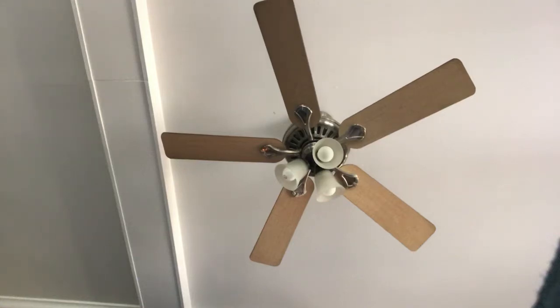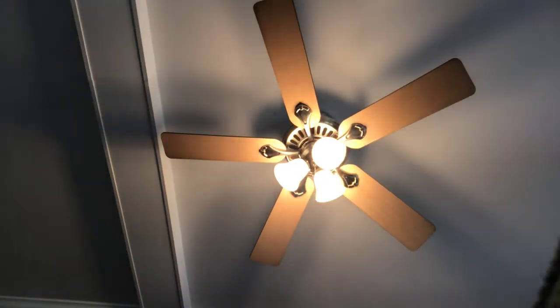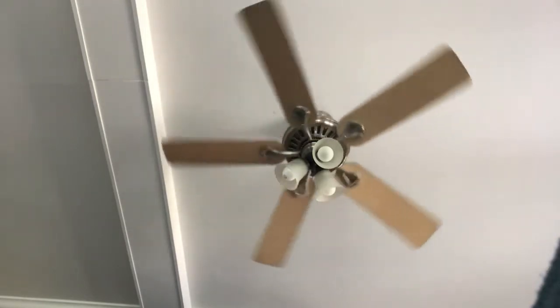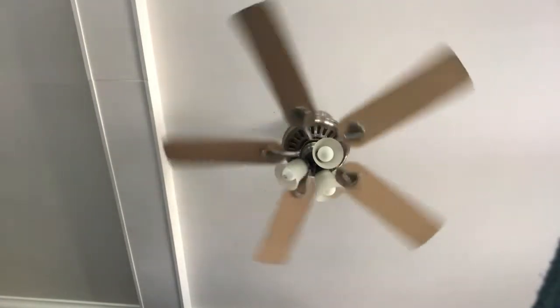Hey guys, it's the family 20 again and here's this Hunter Summer Breeze Plus ceiling fan. Here's the light. And here's low. It's in the living room of this cabin I'm renting over at the Poconos. At least I think this is a Summer Breeze Plus. I'm pretty sure it is.